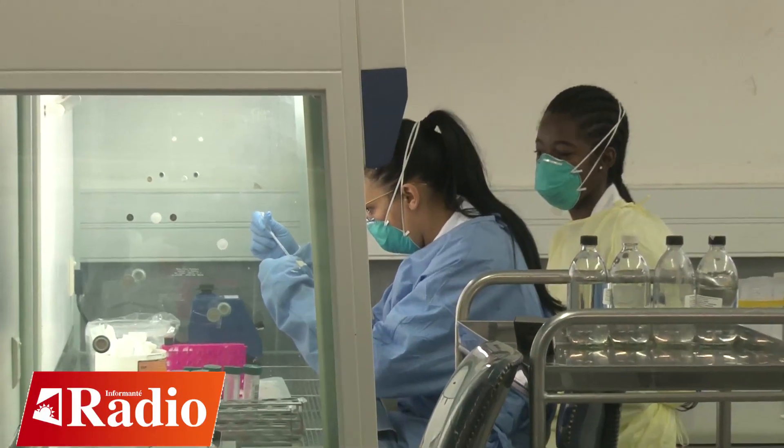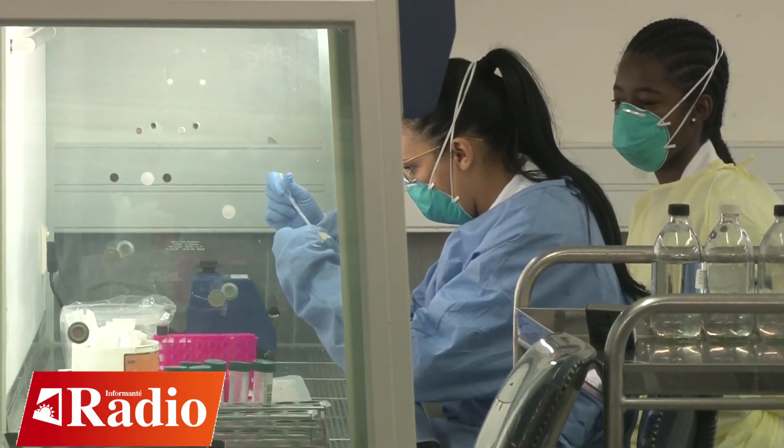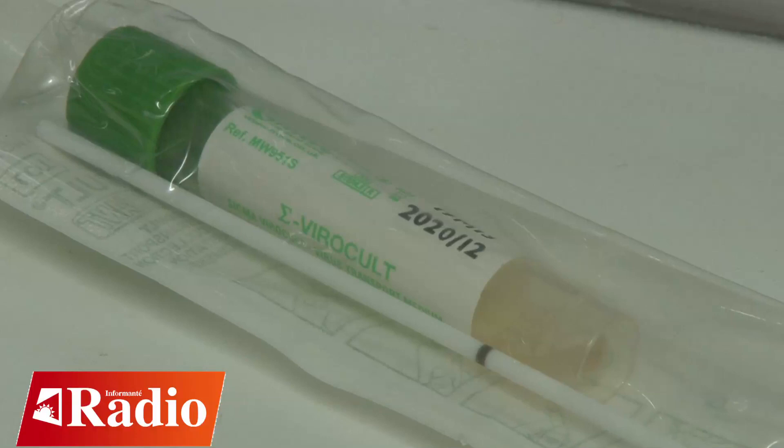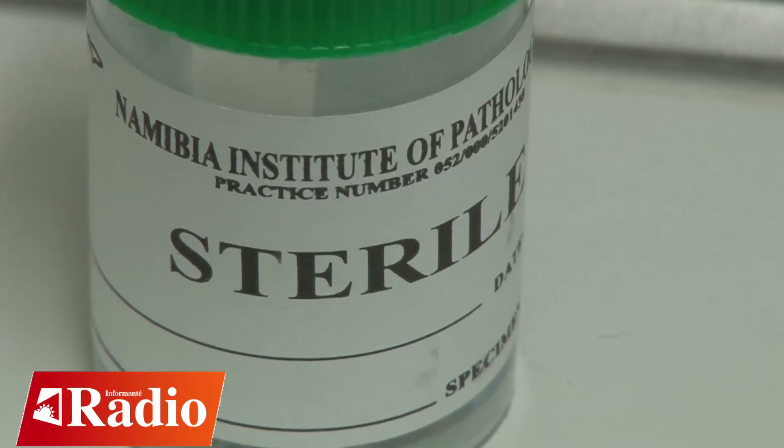Getting into the collection of samples from suspected COVID cases, the specimens of choice are basically two types. One is collected from the upper respiratory tract — a swab — which is inserted into what we call viral transport media. The second specimen is collected from the lower respiratory tract: a sputum sample, collected in a sterile container.